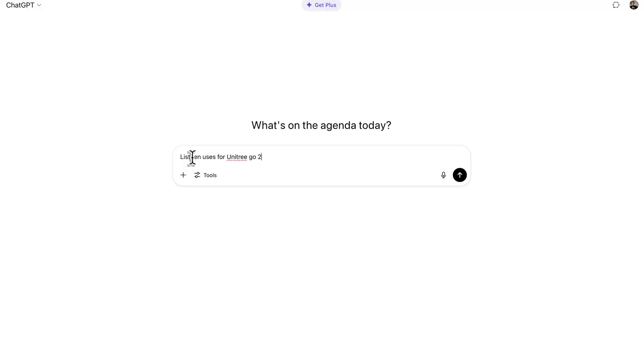List 10 uses for Unitree Go2 Pro robot. I have the dog and I want to know how to use it.